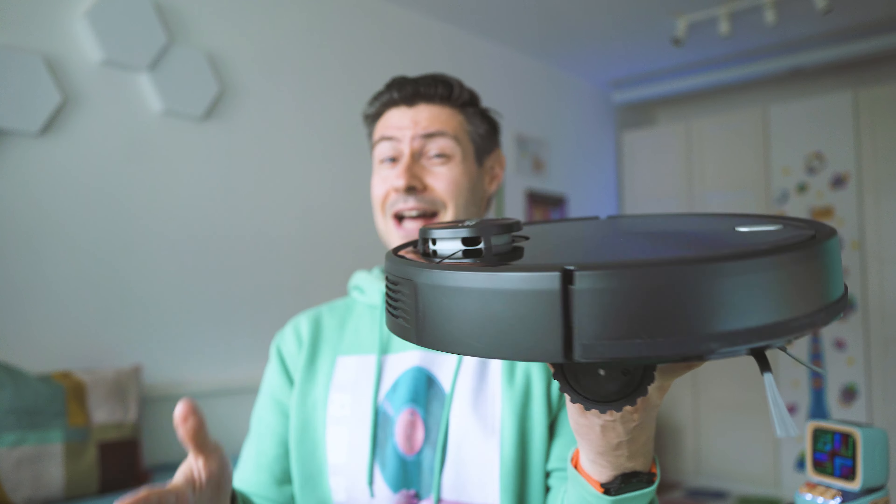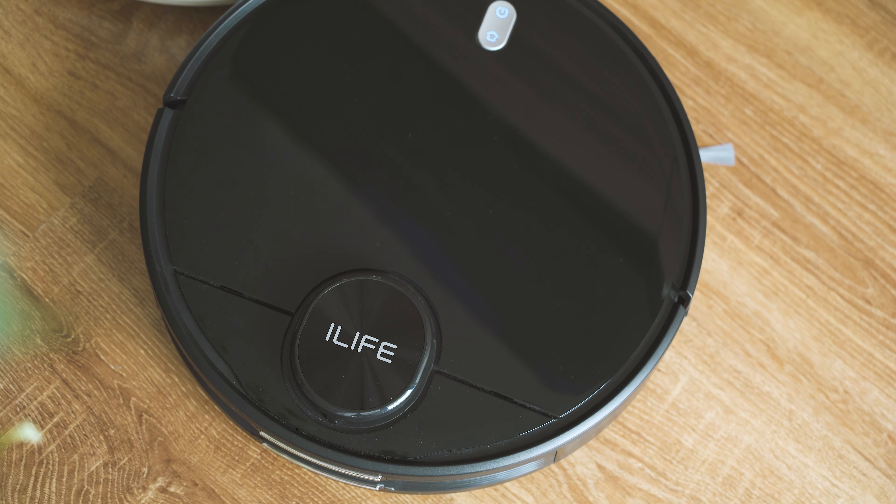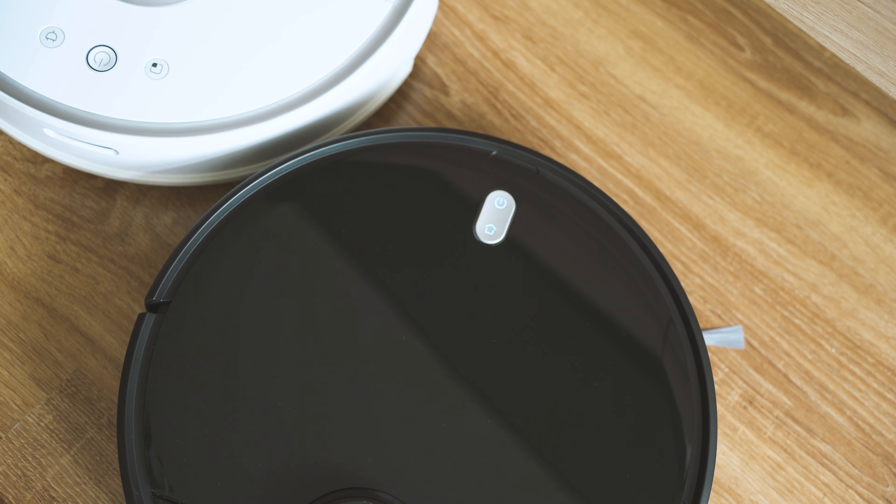Fast forward to now — 2022 — apparently they're still in business with something which is a lot smarter, a lot more advanced. According to their website, this A11 model is supposed to be the carpet cleaning expert. But is it? We're about to figure out whether this thing, based on LiDAR and SLAM navigation and a lot of decent brushes, is as good as it's supposed to be.